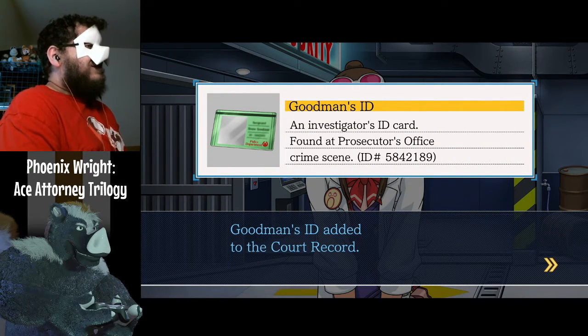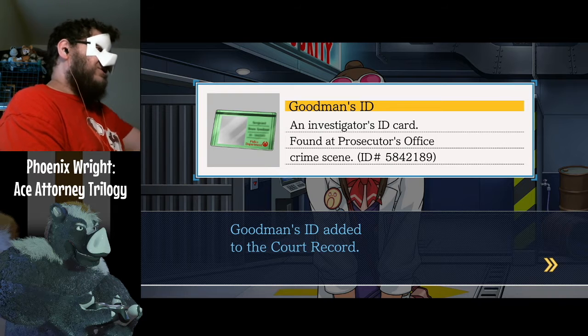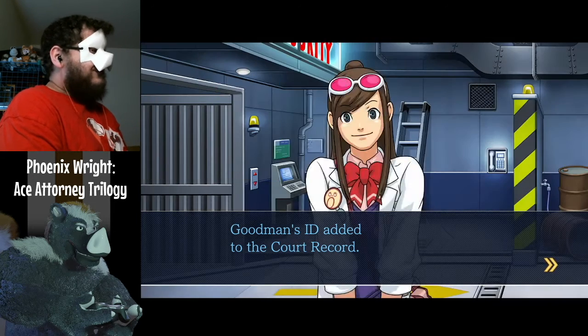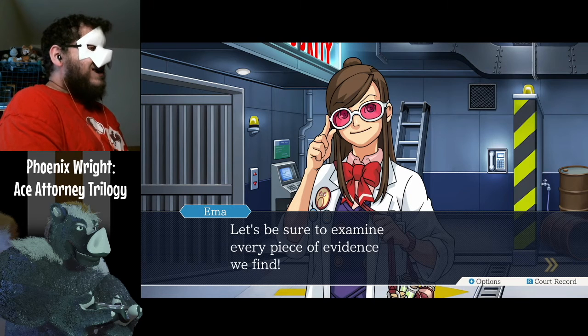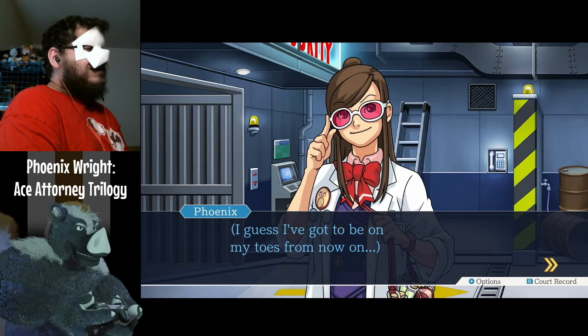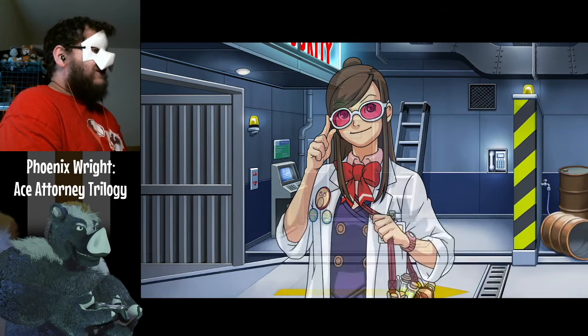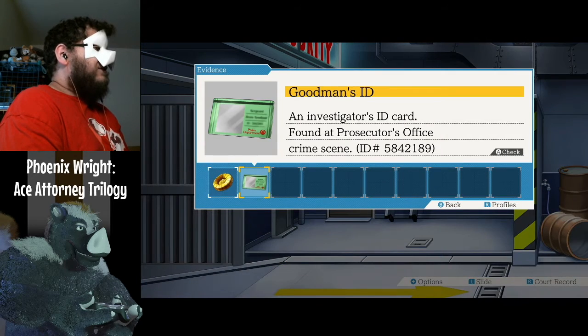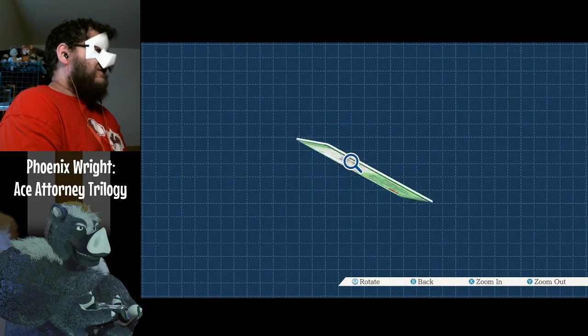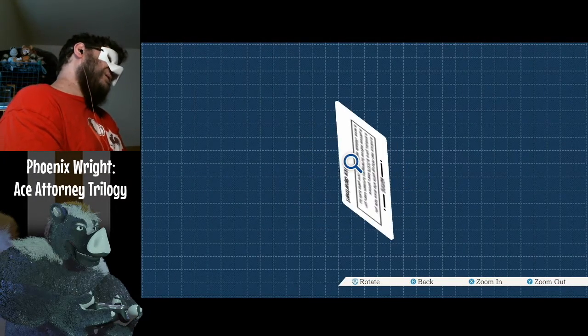Goodman's ID added to the court record — an investigator's ID card found at prosecutor's office crime scene, ID number 584-2189. Let's be sure we can examine every piece of evidence we find. I've got to be on my toes from now on. We can check — just like that — say, the back of it.